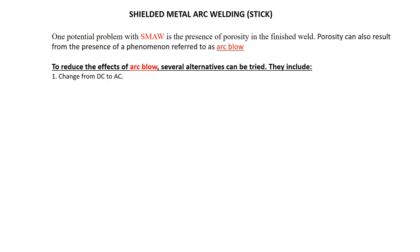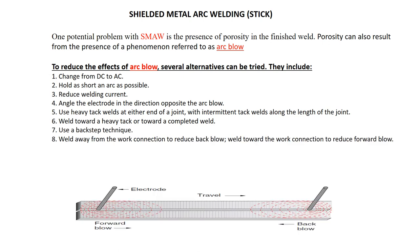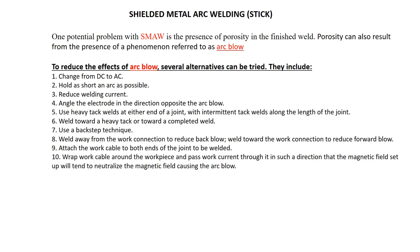Methods to reduce arc blow: first, change from DC to AC; hold a shorter arc length; reduce welding current; angle the electrode in a different direction; use heavy tack welds; weld toward the heavy tack; use a back step technique; weld away from the work connection to reduce back blow; weld toward the work connection to reduce forward blow; attach the work cable to both ends; or wrap the work cable around the work piece to help reduce the magnetism.